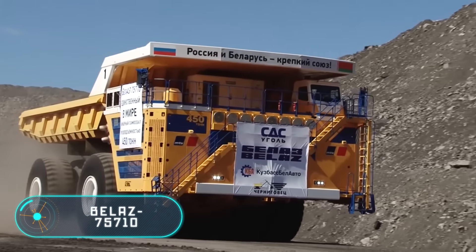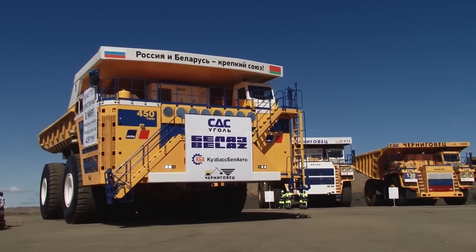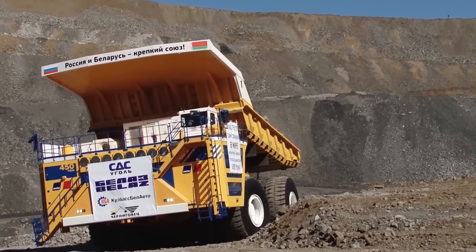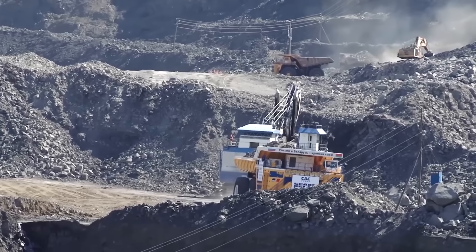The Belaz 75710 — of course we have to start this video with the biggest haul truck in the world. The Belaz 75710 was built at the Belarusian Automobile Plant in the fall of 2013. Today it's working in Russia at the coal mine Chernigovets. In seven years of production, only three vehicles were built; a fourth copy is being manufactured right now. You might think that the production speed is extremely low, however don't forget that building the largest machines in the world isn't that easy.